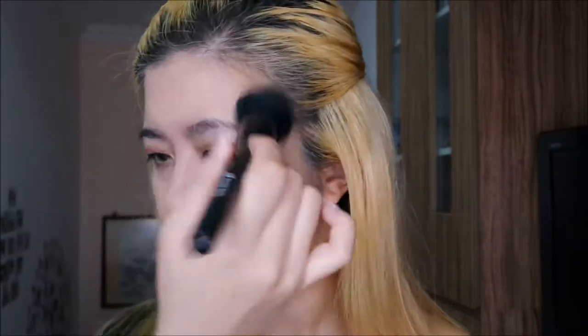Then I'll use the concealer to cover up some spots. As my country is very humid, setting the foundation is a must. On that day, while I was filming this video, I forgot to bring my brow mascara with me. So for my brow, I would just leave it as it is. Usually, I will conceal my brow color and apply a light color brow mascara so that my brow matches my hair color.